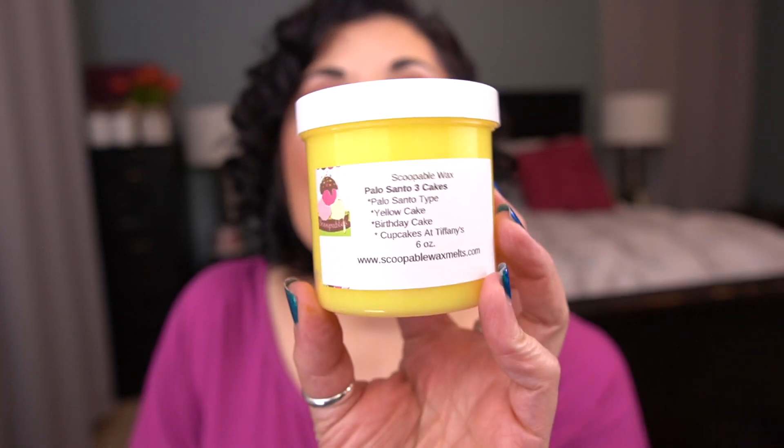Next I have Palo Santo three cakes. This is that three cakes blend of yellow cake, birthday cake, cupcake at Tiffany's with Palo Santo. It is so good. I know this will get stronger the longer I leave it because I think a lot of this was poured right before the Black Friday ready-to-ship. Oh my gosh, so good.